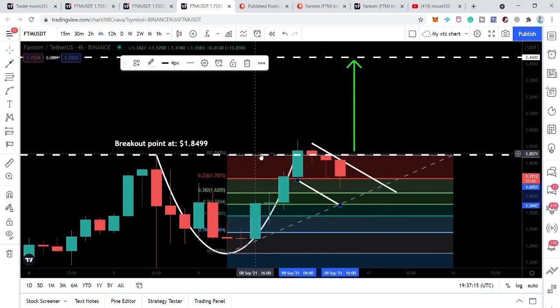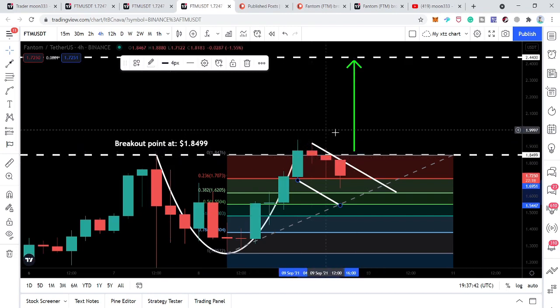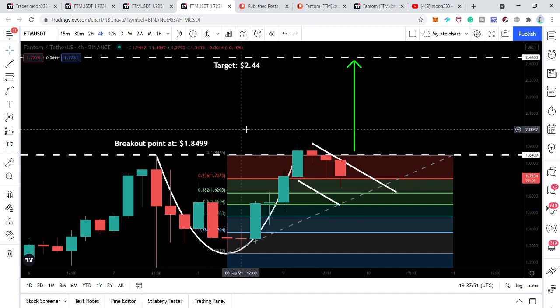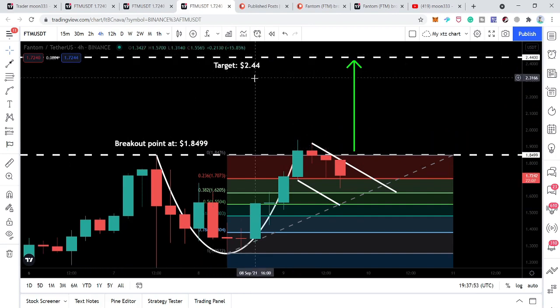This is the retracement from the bottom of the cup up to the breakout point. The breakout point of this cup is exactly at $1.8499. Once the price line first breaks out the resistance of the cup, we can expect it will also break out this breakout point. That will be the entry point for Fantom coin — our next entry. After breaking out the cup and handle breakout point at $1.8499, we can place our buying orders.